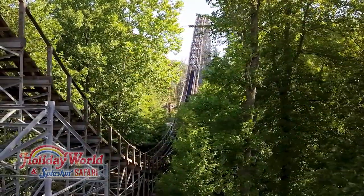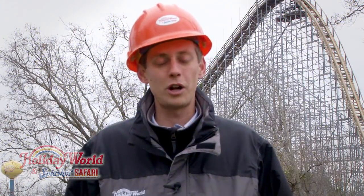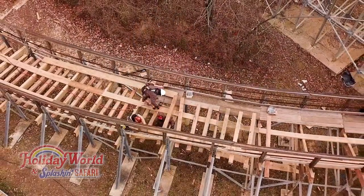There is extensive training that goes into being able to perform this work. This includes both training on the techniques to rebuild the wooden coaster track and safety training to make sure that no one gets hurt during this process.